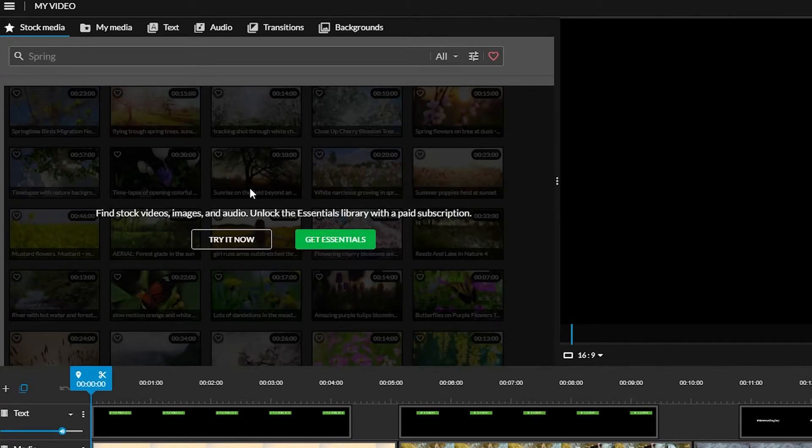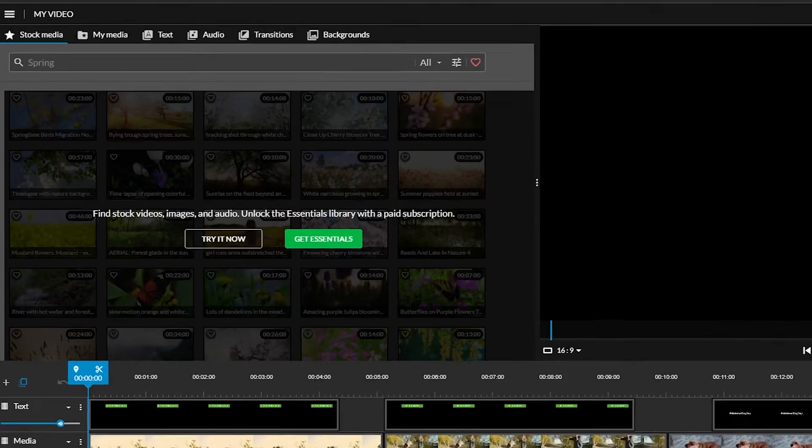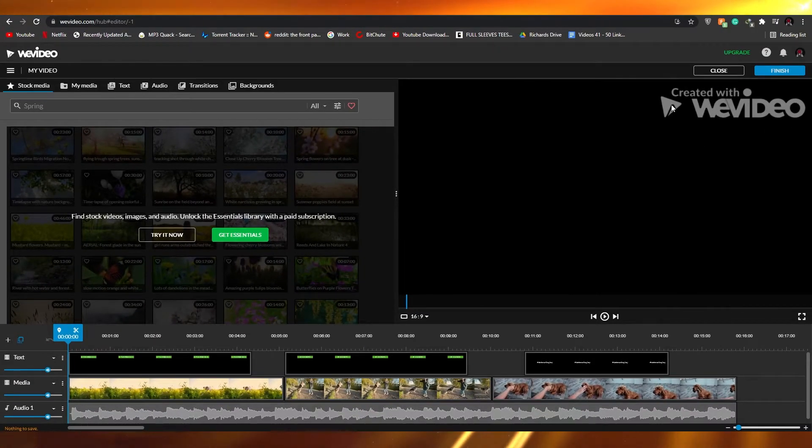Clicking on transitions shows pre-made transitions you can use. There's also audio and background options. Under stock media, with the essentials plan you get all these stock videos available, and you can basically make a video without paying anything. But remember, on the free version you will always get a watermark. That was it for Vvideo.